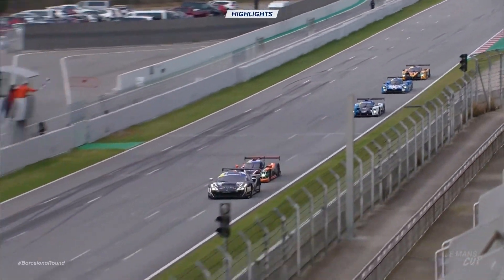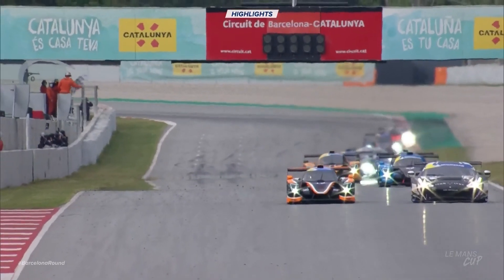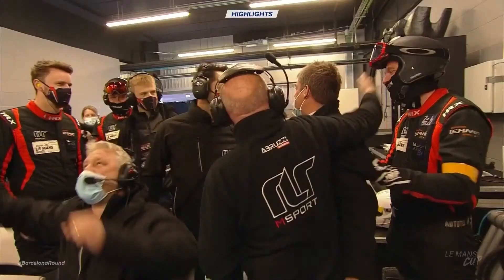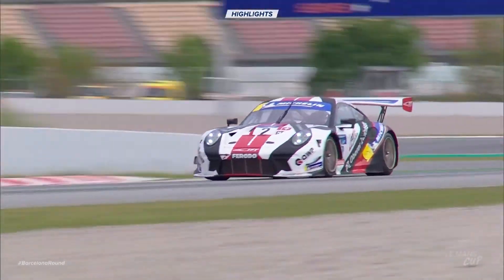And although Garret Grist was close at the line, it was to be no cigar for the Canadian driver. Tommy Foster and Mikey Benham take the first victory of the season — quite a story to tell down at RLRM Sport.